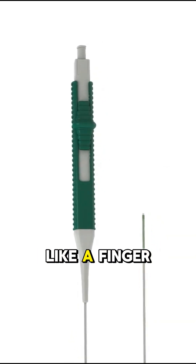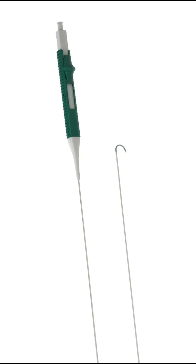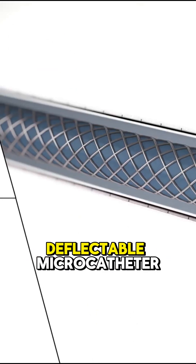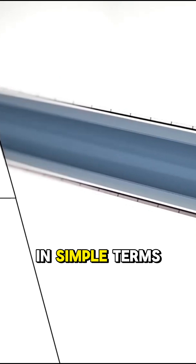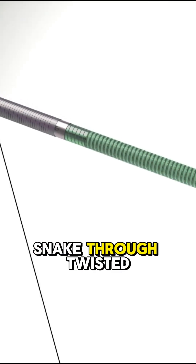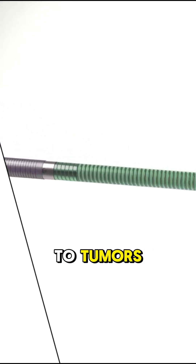This microcatheter bends like a finger and it can hunt down tumors inside your arteries. It's called the Agile Angler and it's a steerable, deflectable microcatheter. In simple terms, a flexible precision tool doctors use to snake through twisted blood vessels and cut off the blood supply to tumors.